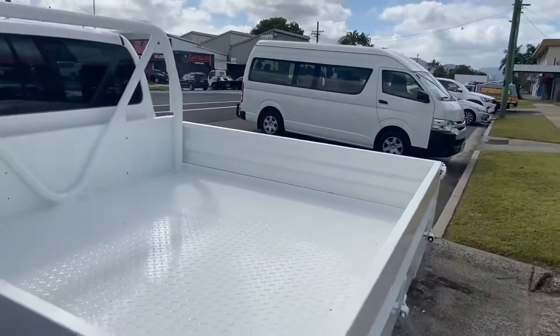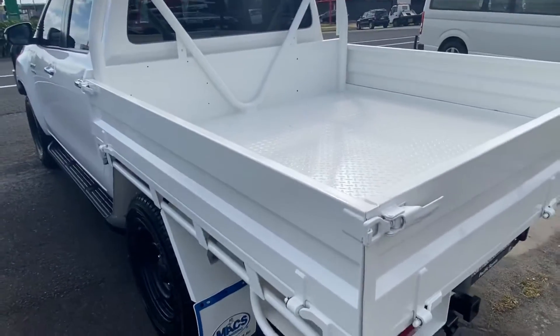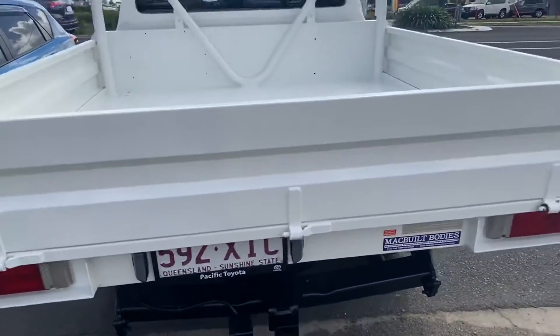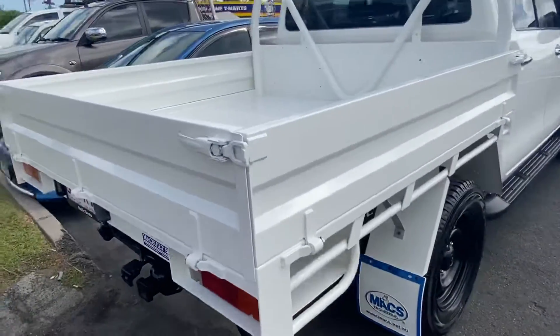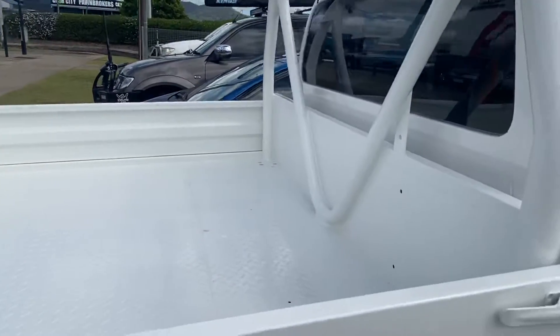As you can see with the tray, it's had a repaint — beautiful. The tow ball I've put underneath the back seat in there with the jack and tools, but as we can see that back tray has come up beautifully.